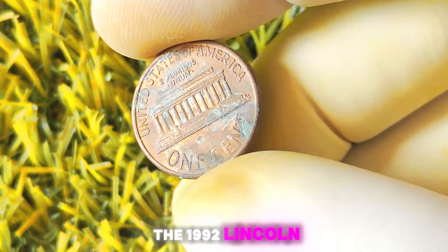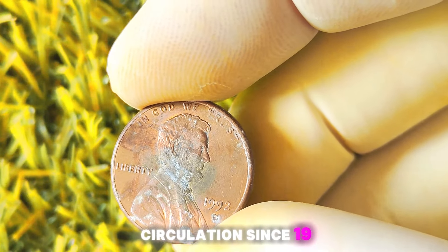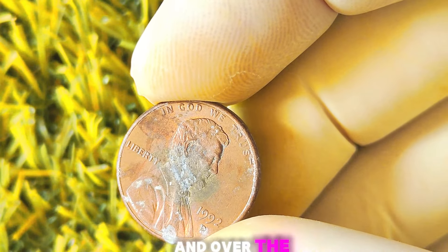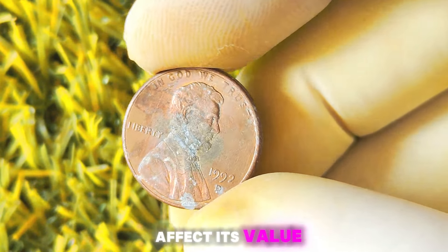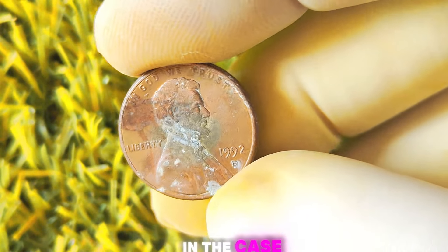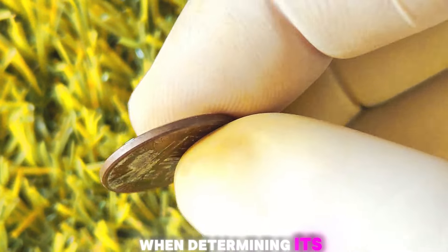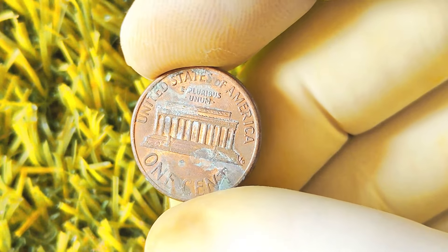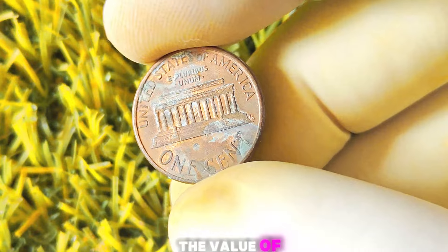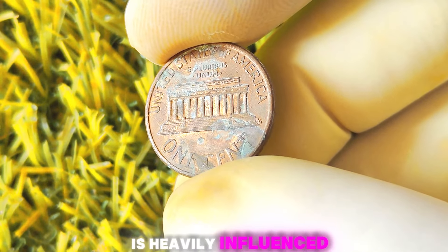Let's focus on the 1992 Lincoln penny specifically. The Lincoln cent has been in circulation since 1909 and over the years, there have been various errors, variations, and mint marks that can affect its value. In the case of the 1992 D-Mint mark penny, the condition of the coin is heavily important. Coins in pristine condition with minimal wear and no damage are generally more valuable to collectors.